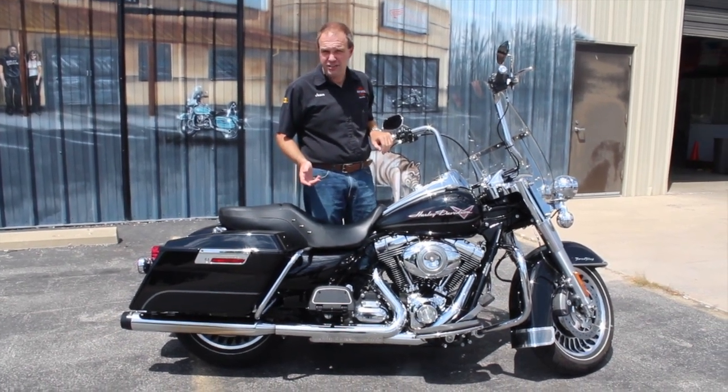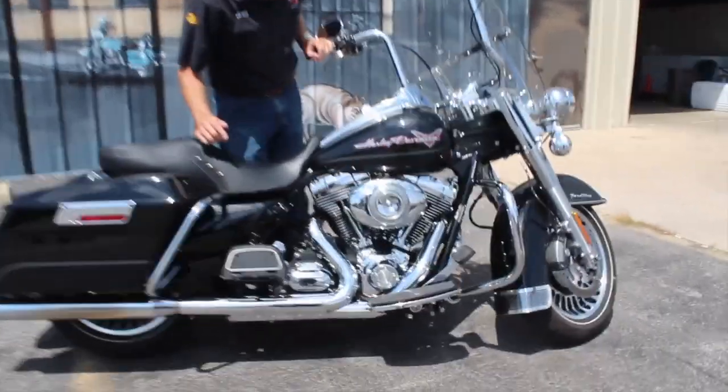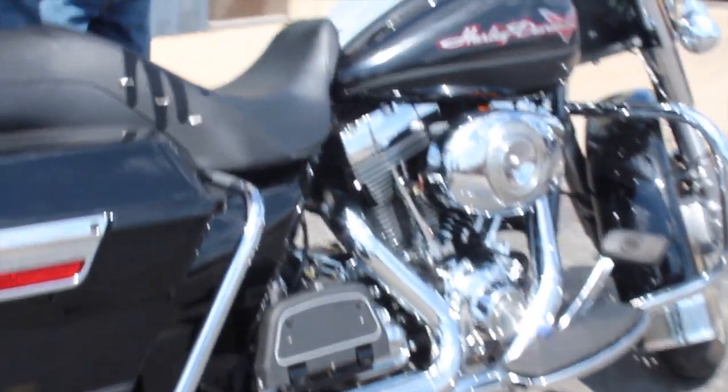This particular bike does have anti-lock brakes. In addition, it has Reinhardt exhaust, the Screaming Eagle race tuner that comes with the bike, and the Screaming Eagle intake on this particular motorcycle — so it sounds great.